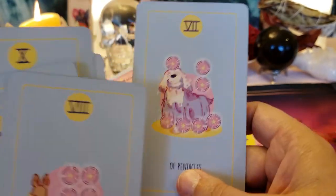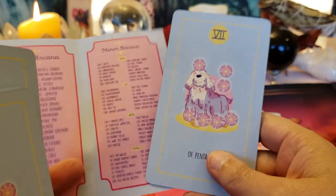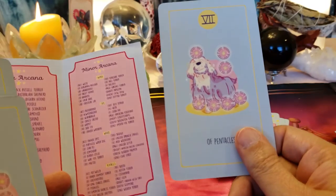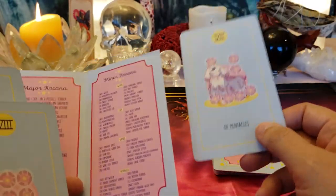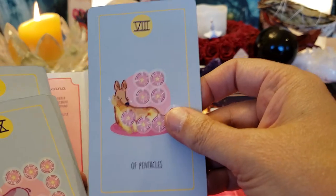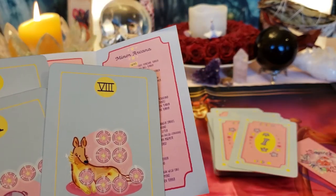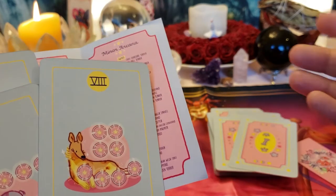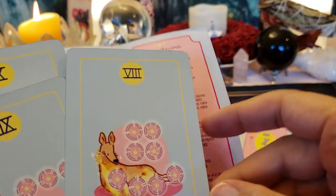Eight of Pentacles — this is the mastery of your skill, this job you've been working, and it's working out great. You're saving your money and getting what you need. A lot of people like to think that's the apprenticeship card, but I don't see it that way — it's way too late in the card numbers for that.